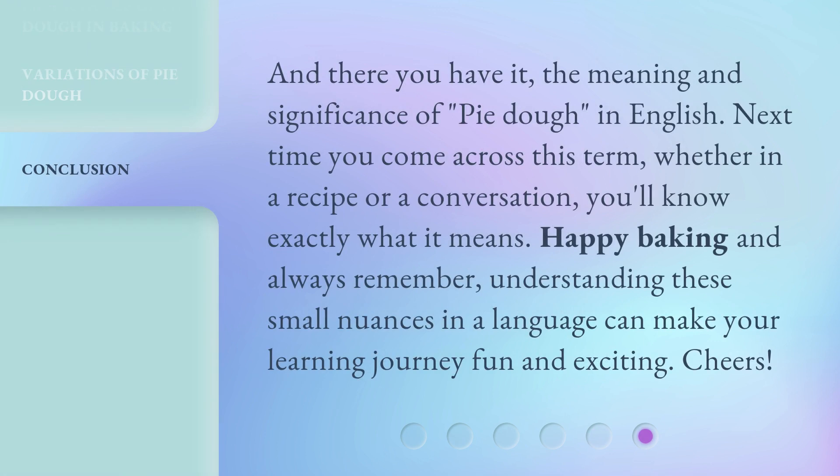And there you have it — the meaning and significance of pie dough in English. Next time you come across this term, whether in a recipe or a conversation, you'll know exactly what it means. Happy baking, and always remember, understanding these small nuances in a language can make your learning journey fun and exciting. Cheers!